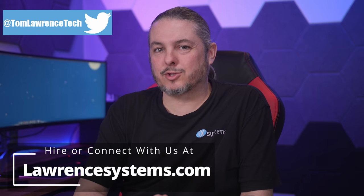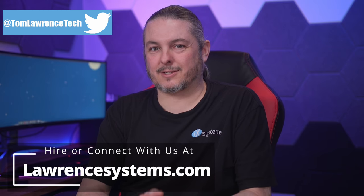Tom here from Orange Systems. In February of 2022, TrueNAS Scale was released by iXsystems. And since it's been released, there's been a little bit of confusion.